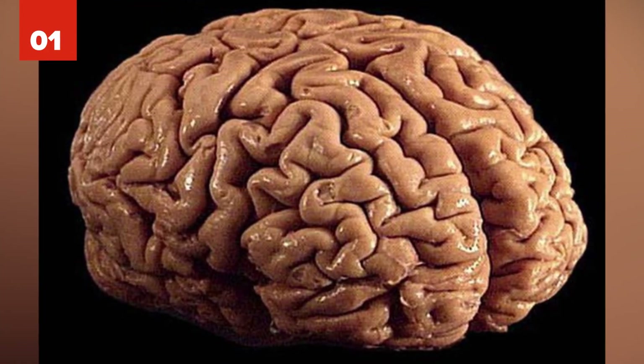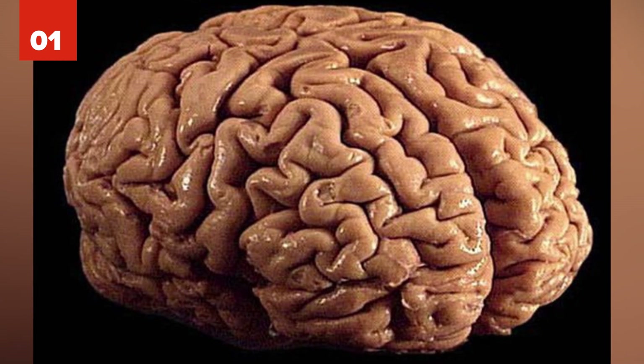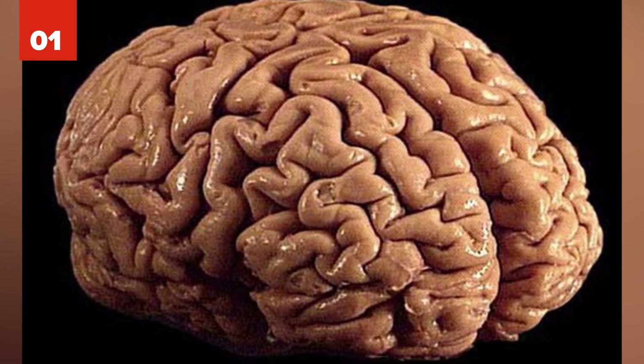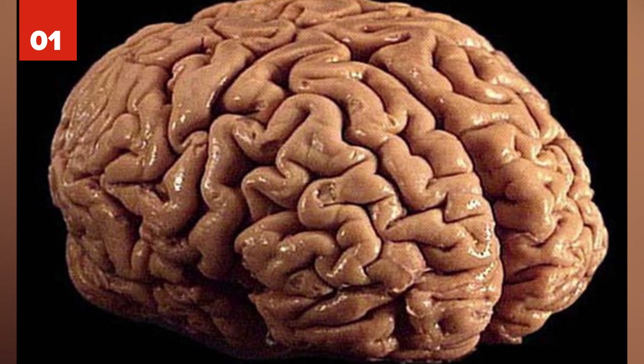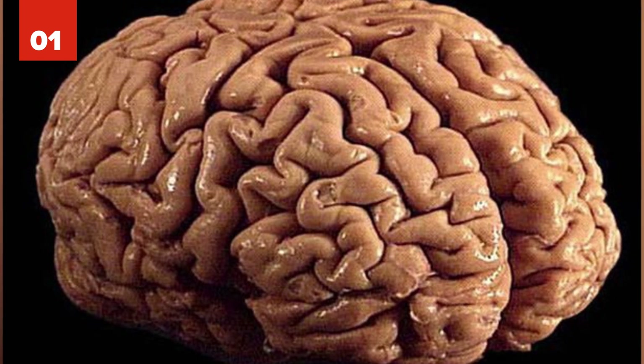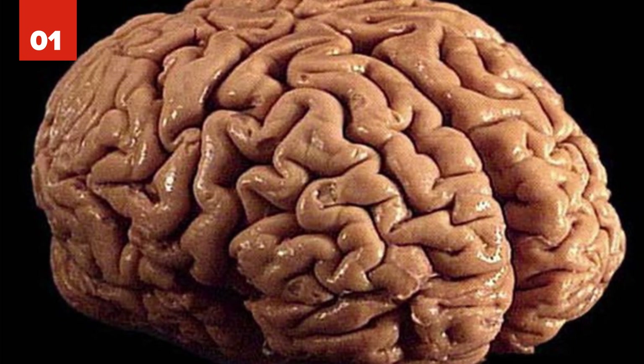Number 1: If things haven't gotten weird enough, get ready for them to get a whole lot weirder. Researchers have now begun growing tiny balls of human brain tissue — only about 0.157 inches in diameter. Those studying these pieces of tissue are hopeful it'll lead to a better understanding of diseases like Alzheimer's.